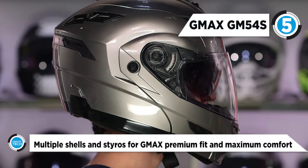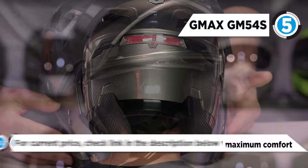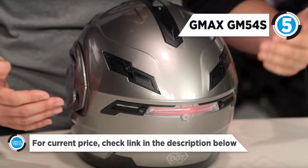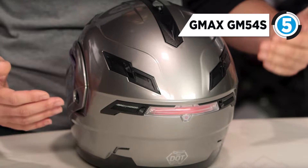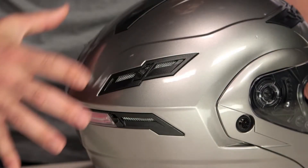This helmet allows the jaw to lift up further back in the crown of the helmet, which means that the G-Max GM54S will increase your line of sight when the jaw is raised, and this will also decrease user fatigue since the weight distribution is more uniformly distributed in the helmet. It also has a multi-function red LED rear light for added visibility and protection.